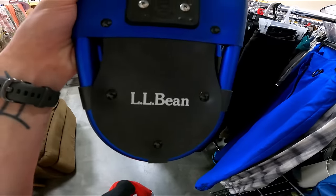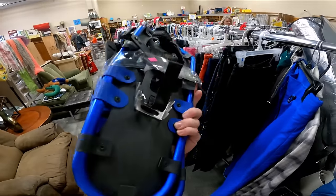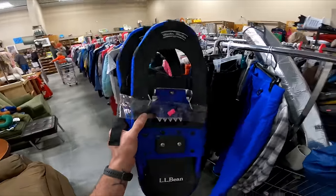Some snowshoes can be worth good money. These LL Bean Winter Walkers would be worth it if it was peak season, but for 12.50 and it being the end of the season, they only sell for about 40, so they'd probably sit all year. I was here yesterday and did really well — you guys have already seen that video.